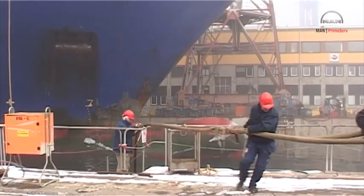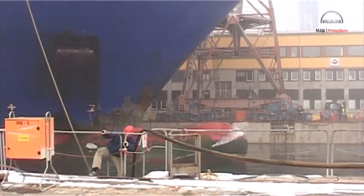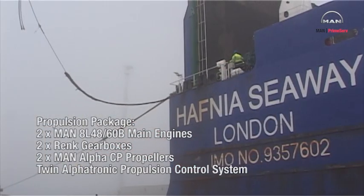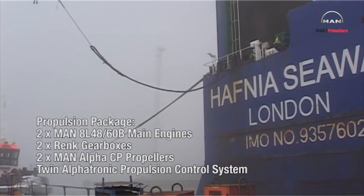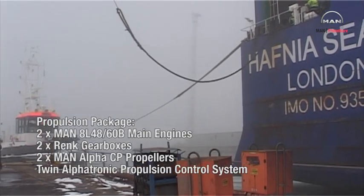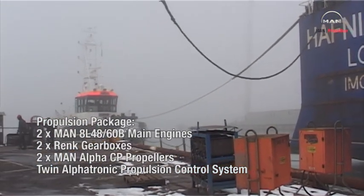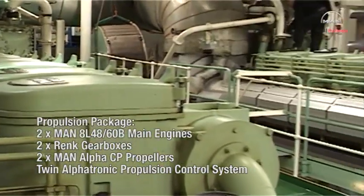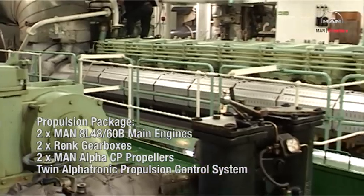The twin-screw propulsion package for each vessel consists of two MAN 8L48/60B main engines, two Renk gearboxes, two MAN Alpha CP propellers, and a twin Alphatronic propulsion control system.